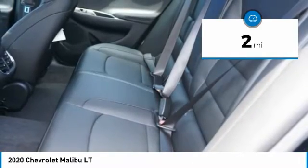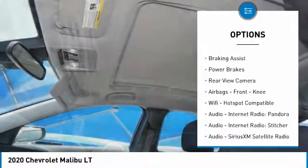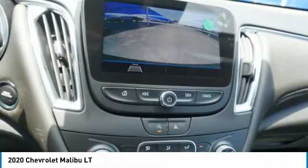Here are some of this vehicle's great options: power windows with safety reverse, remote engine start, traction control, stability control, braking assist, power brakes, rear view camera, airbags, and front knee airbags.